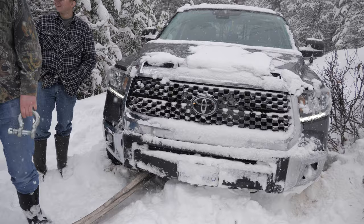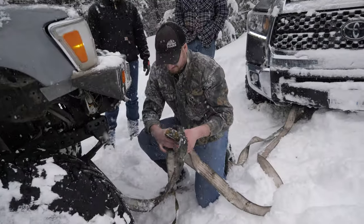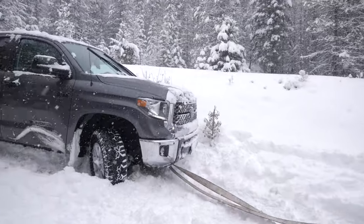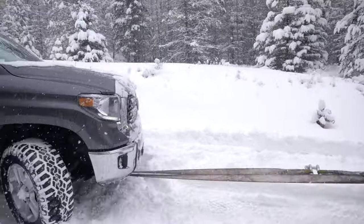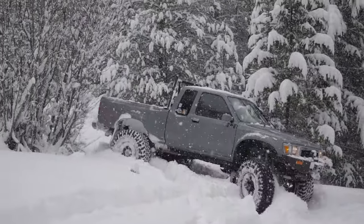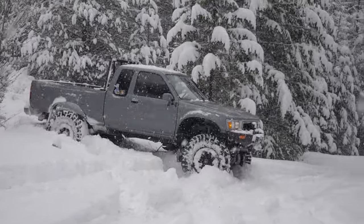Now we'll still try to get turned around here and see what we're going to do. We're going to see what Mike is into.